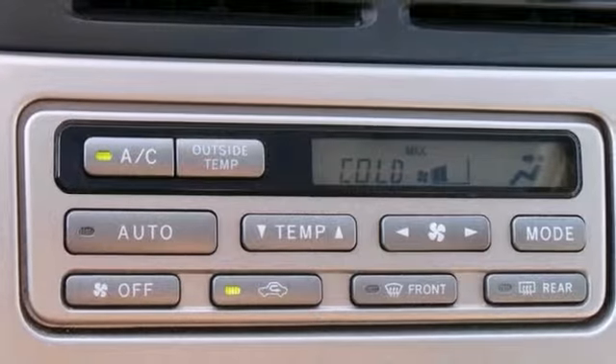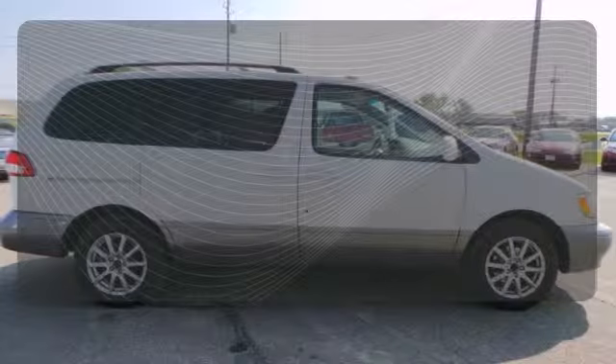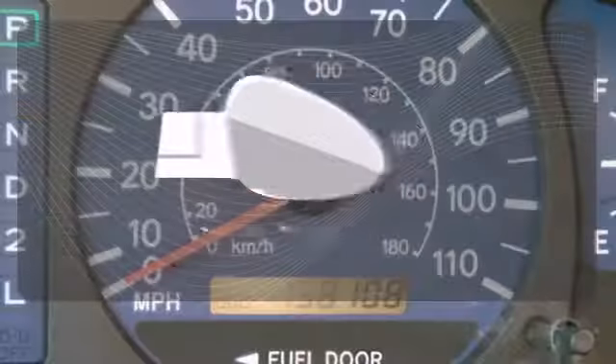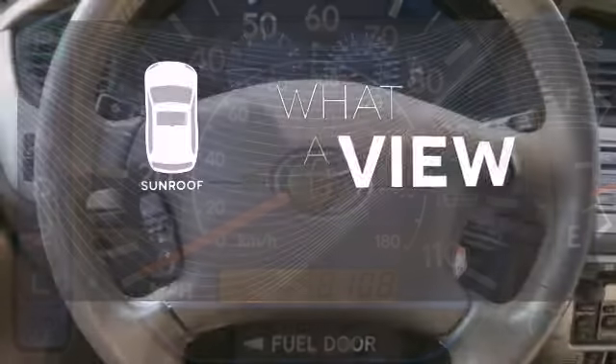It also comes with multi-zone air conditioning and a wealth of safety features. Doors open and your path is well lit with HomeLink. Leave the scraper in the car thanks to the heated mirrors. The sunroof gives you fresh air for your drive.